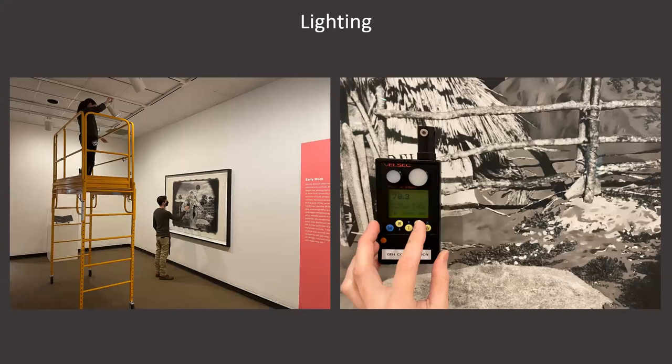Ideally when you're working on lighting, you can have one person taking light level readings while the other person adjusts the amount of light. In this case, we are lighting a silver gelatin print, and while technically the light level recommendations for this process would have allowed us to go as high as 90 lux, because of some visible deterioration in some areas of the print, we decided to light it lower at about 70 lux.